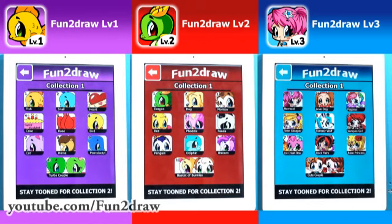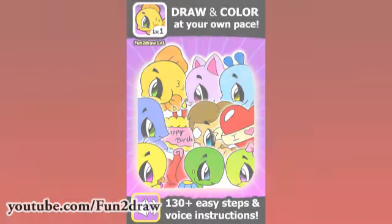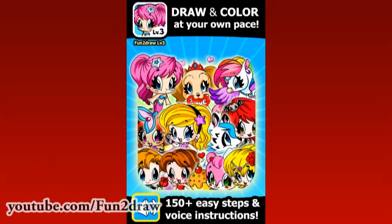All my apps include never-before-seen Fun2draw characters. Fun2draw Level 1 can show you how to draw and color all of these easy animals and things, including a cute goldfish, a kitty, a super cute turtle couple, and more. Fun2draw Level 2 has lots of easy and detailed animals, like a cool dragon in a treasure chest, a golden retriever with a frisbee, and two bunnies in a basket, plus more. And Fun2draw Level 3 has even more detailed teens and animals, like a super cute mermaid, a fancy rainbow pegasus with jewelry, a vampire girl, a romantic couple, and more.